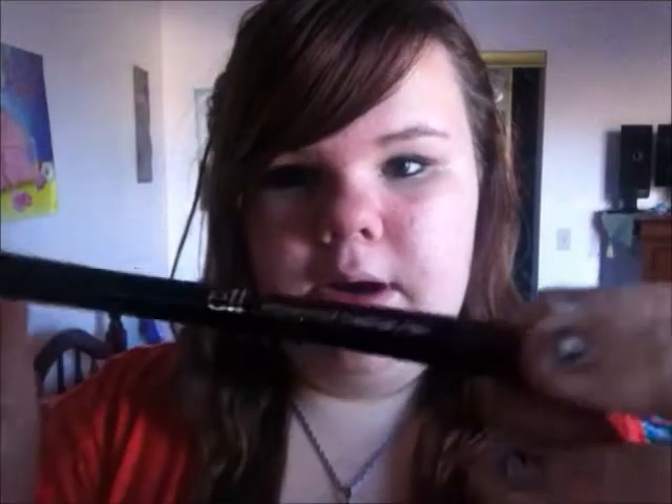The next thing I got is this ELF waterproof eyeliner pen, which I already have one in hunter green, and then last time I ordered I got one in black as well but it was dried out, so I decided I'll try it again. Here it is and I swatched it and it's not dried out at all. I love them — they don't smear no matter what, unless you have like a makeup remover of course. These are just perfect.